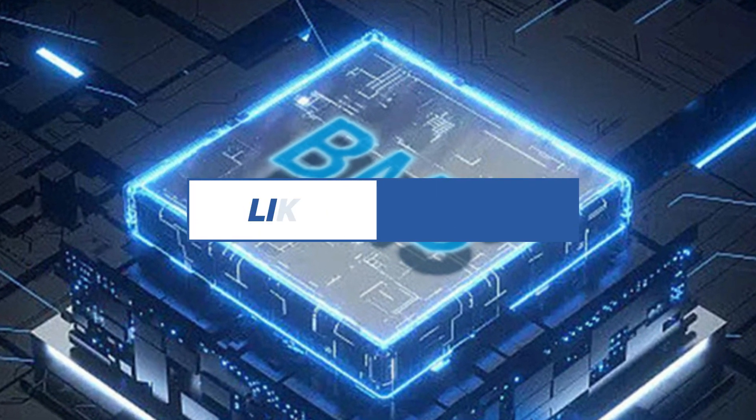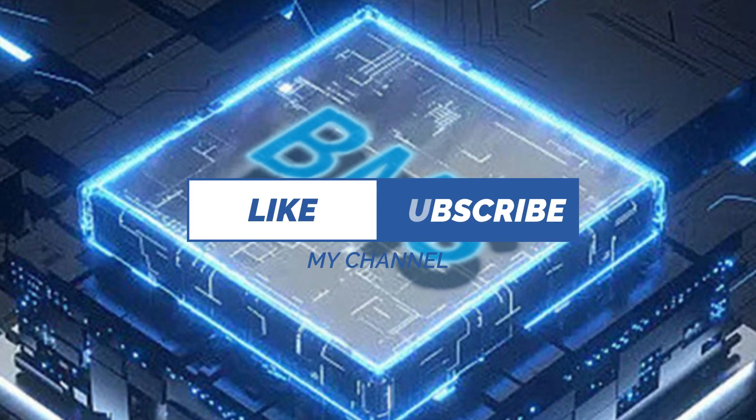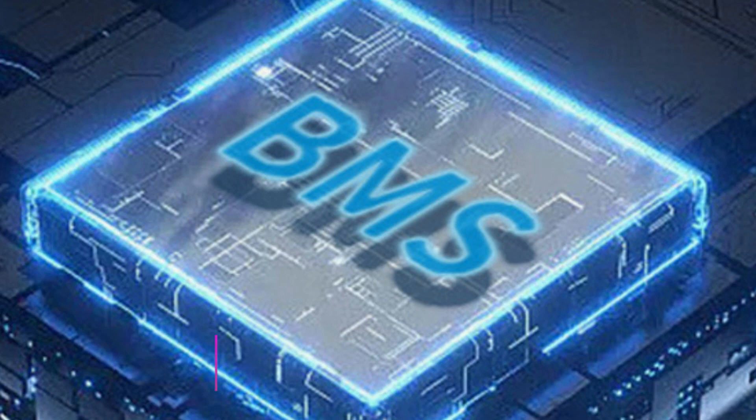If you are new then don't forget to like and subscribe my channel for more updates. Let's start. Product Number 1.